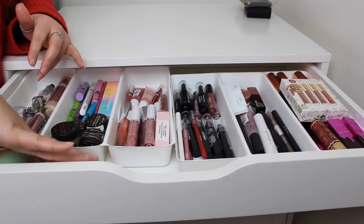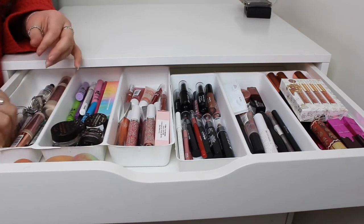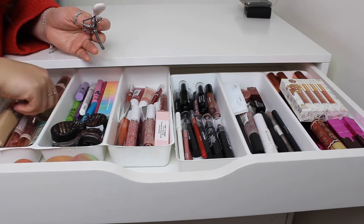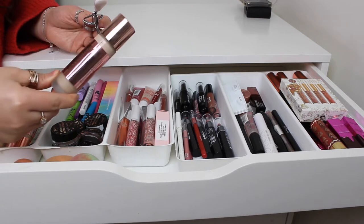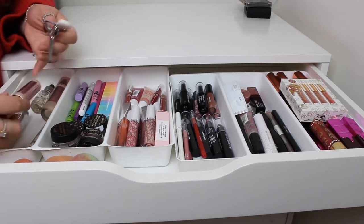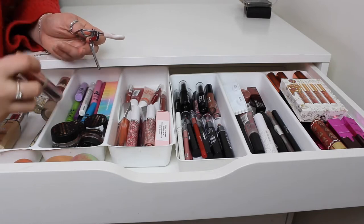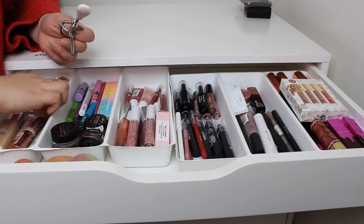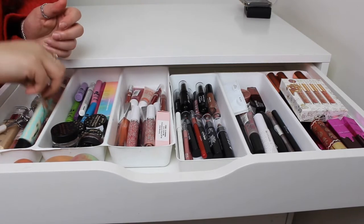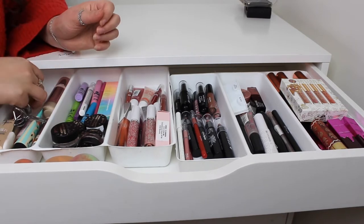This is the first drawer. In here I have beauty blenders just sitting to the side. In this little portion is more like foundations — I have the True Match and Revolution Conceal and Define. I did have my MUA Pro Base in here but it's finished. I've also got my Benefit Porefessional, eyelash curlers, and my MUA Pro Base Primer Oil with the gold flakes.